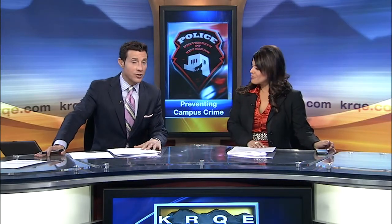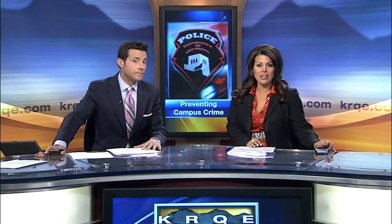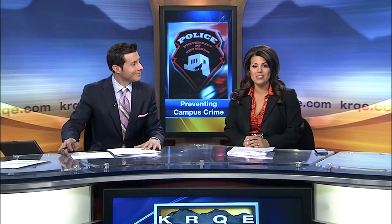The University of New Mexico is trying to make its campus safer for students. A new lighting system has been installed around campus, and soon even more lights will be going up. Our News 13 Samantha McDonald is live at the UNM campus with more.